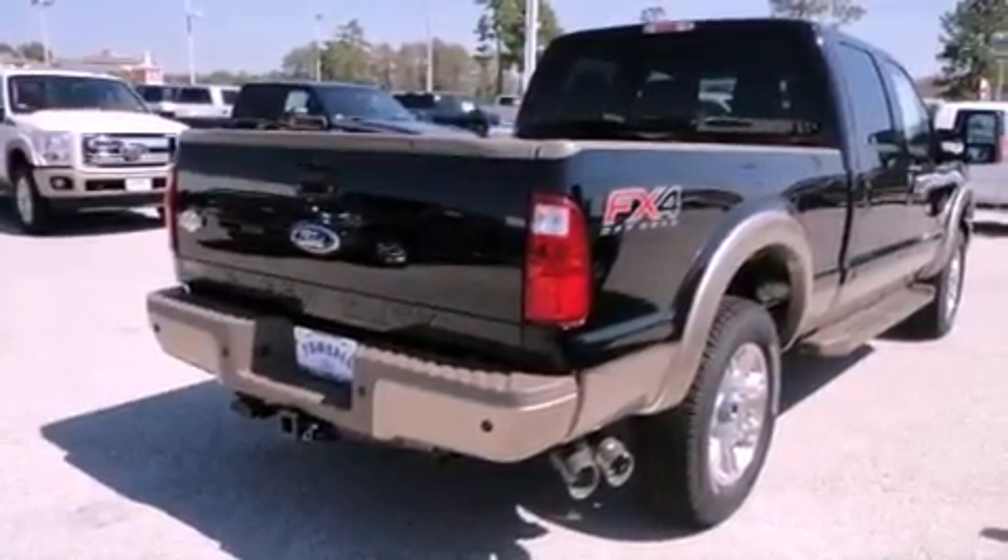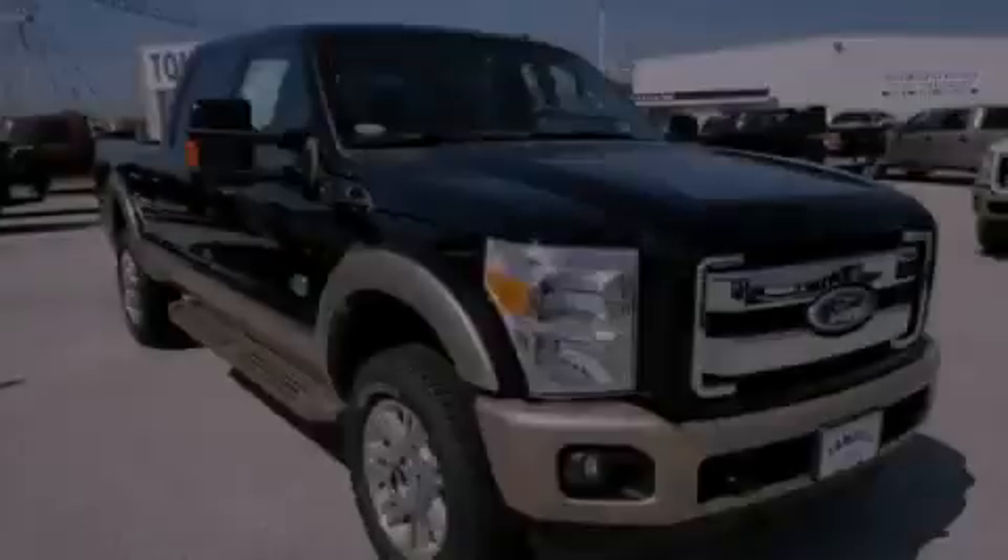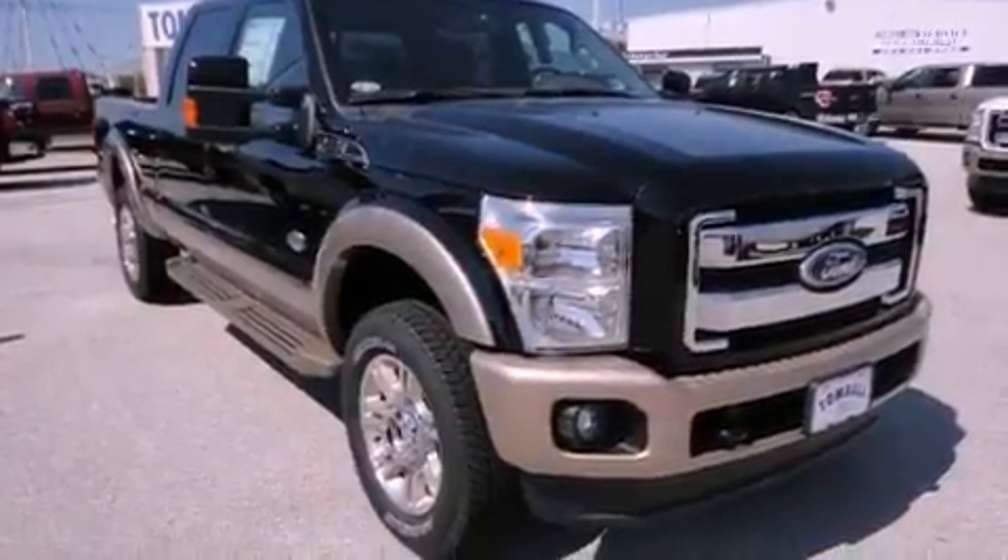It features a 6.7-liter eight-cylinder engine, a six-speed automatic transmission, and four-wheel drive.